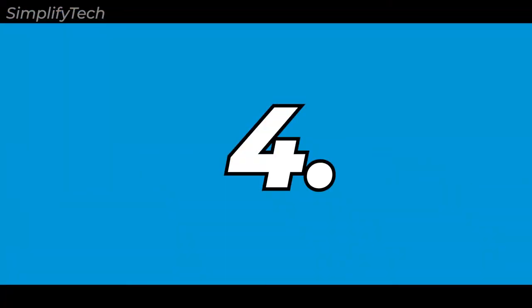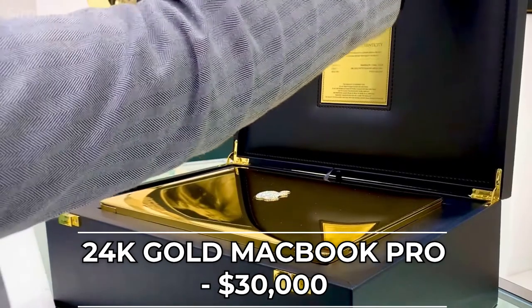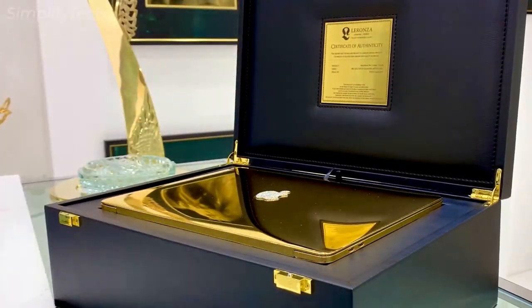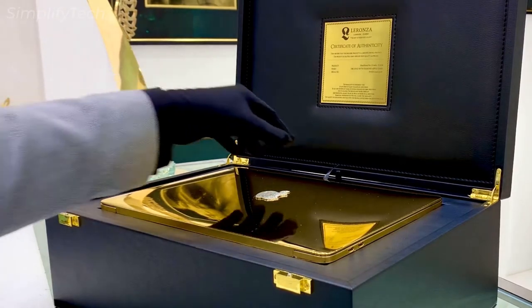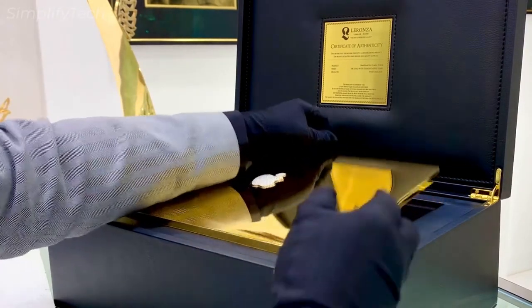First in the list is the 24 karat gold MacBook Pro. A MacBook Pro in 24 karat gold will cost you $30,000. This is a one-of-a-kind MacBook Pro that was customized by Computer Choppers for an unnamed bidder in 2013.